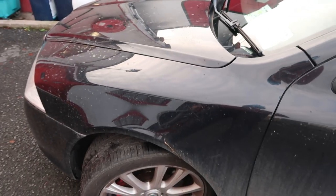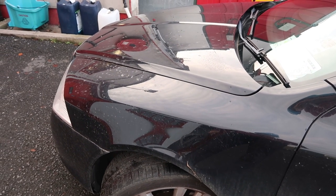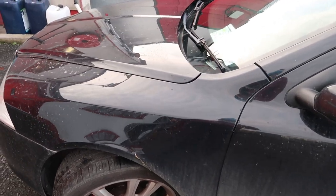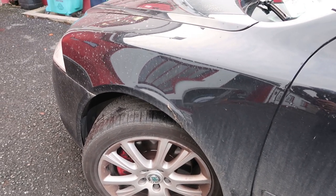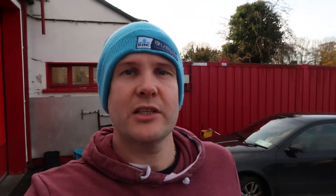We're going to wash the panel with a normal wash, decon it — tar, iron, and clay — and polish it down so it's defect-free, then run it through the car wash. Hopefully we'll have some surprising results, so stay tuned.